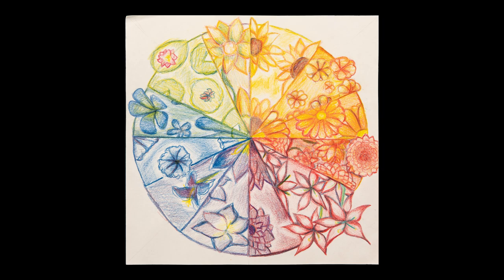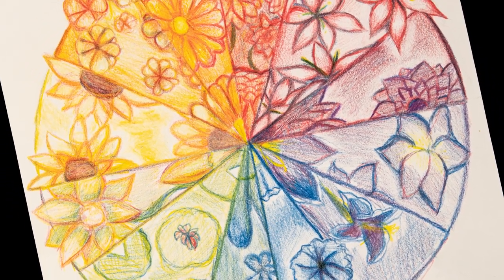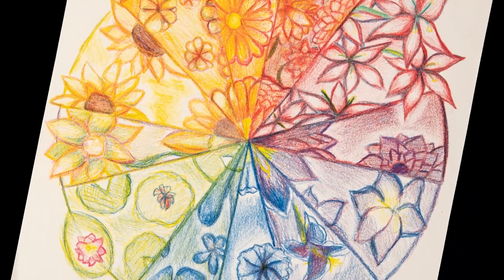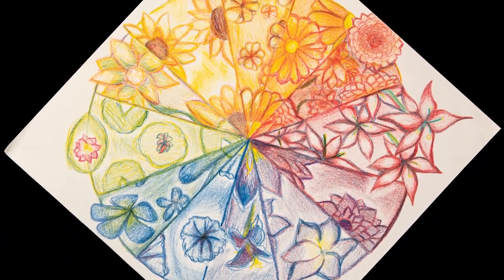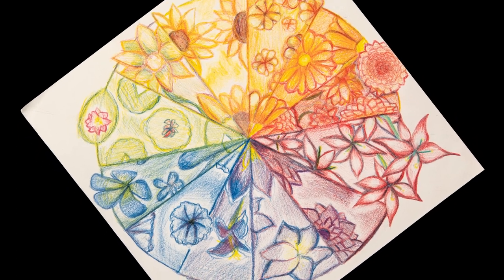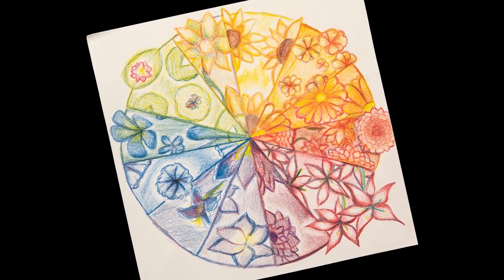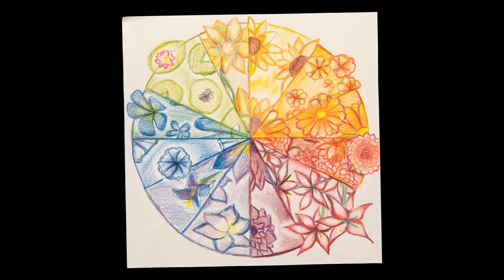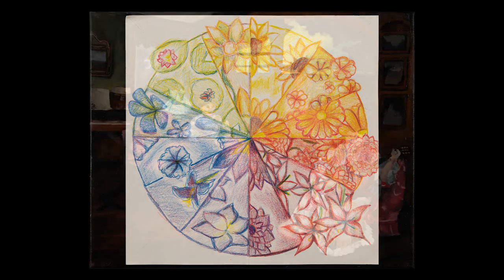Tamira Stagnaro created this artist color wheel. She used colored pencils to create the lines and also fill in the negative space. Tamira Stagnaro is an eighth grade student at Frederick County Middle School.